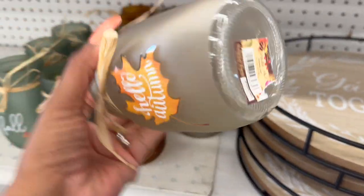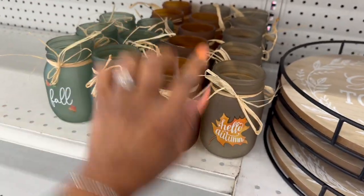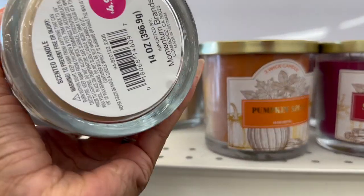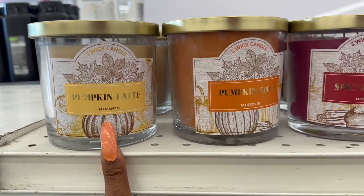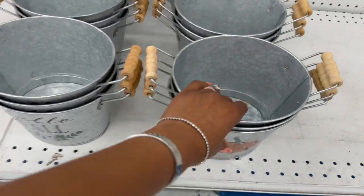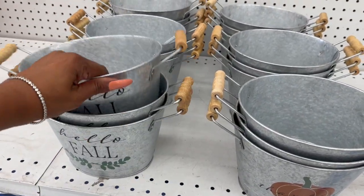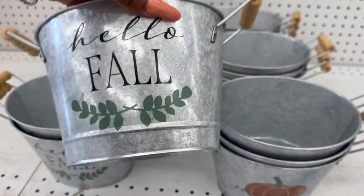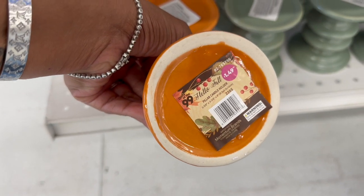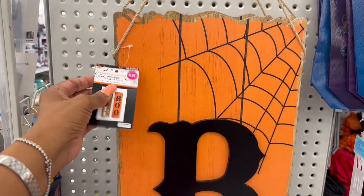They have jars for $1.29 with 'Hello Autumn,' 'The Leaves,' and 'Fall' designs. Three-wick candles are out for $4.99 — pumpkin latte, pumpkin spice, and spiced cider. They also have 'Thankful' and 'Hello Fall' designs for $2.49. Over here they have little pillar candles for $1.49 in orange and green. They also have a Halloween two-sided plaque for $9.99.